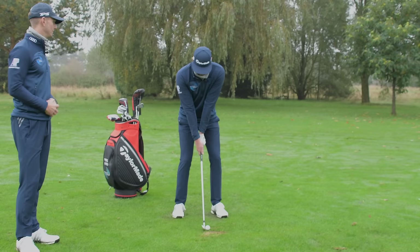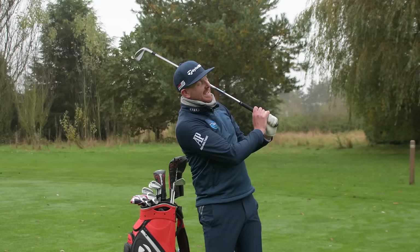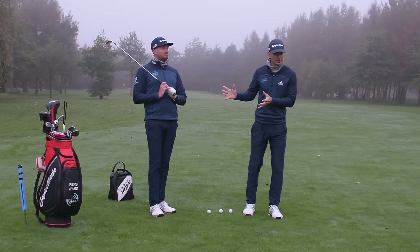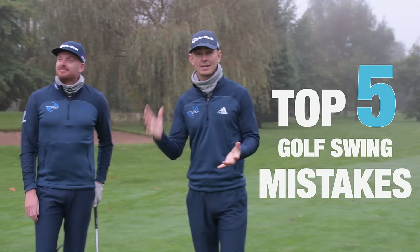Hi everybody. Can you guess what golf swing mistake Piers is making right now? Yes, we're talking about our top five golf swing mistakes. Do not go anywhere. Thank you for joining us. We are here at Purton Park Golf Club here in the UK. This is where we coach. And today we're bringing to you our top five golf swing mistakes.